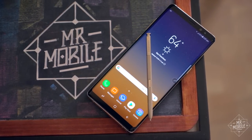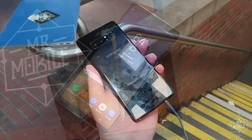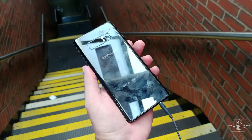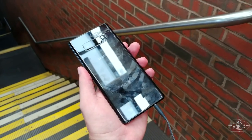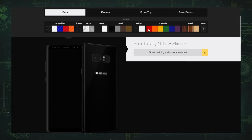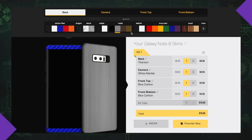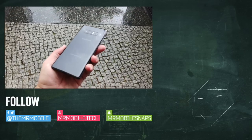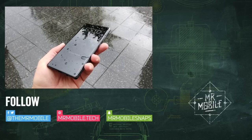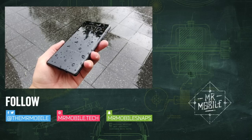In the US, the Note 8 is already shipping as this video goes live, and it comes in orchid gray and midnight black, the latter of which is a smudge fest of spectacular proportions. If it turns out to be as fragile as its Galaxy S cousins, you'll want to fight the scratches and smudges with a premium vinyl skin from dbrand. Choose from 25 different finishes to create a custom color cocktail unique to your Note 8. Get yours at the link in the description, and follow Mr. Mobile on Twitter and Facebook where I'll be taking your questions about the Note 8. Until next time, thanks for watching, and stay mobile, my friends.